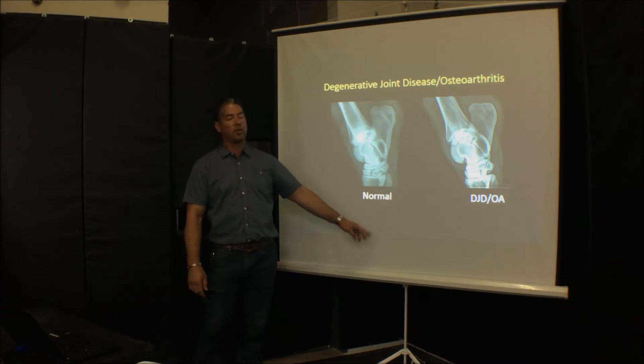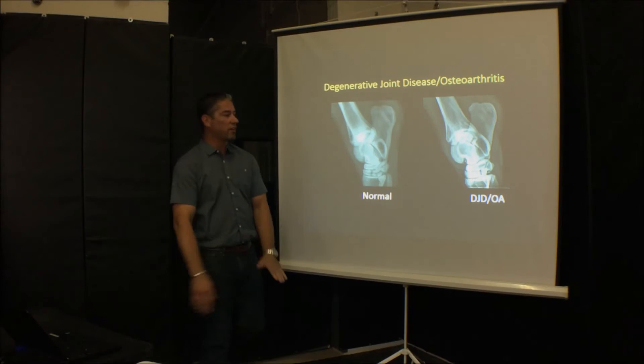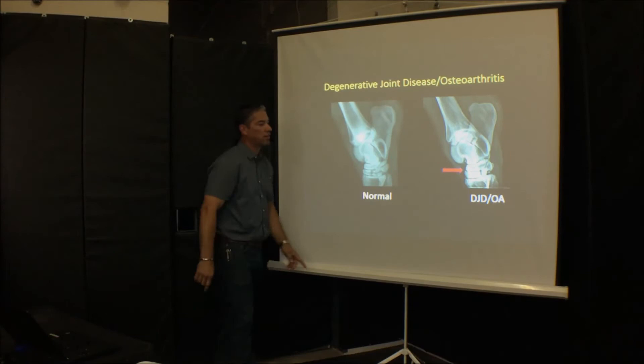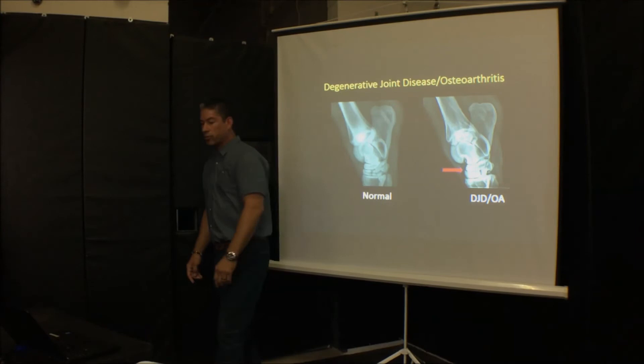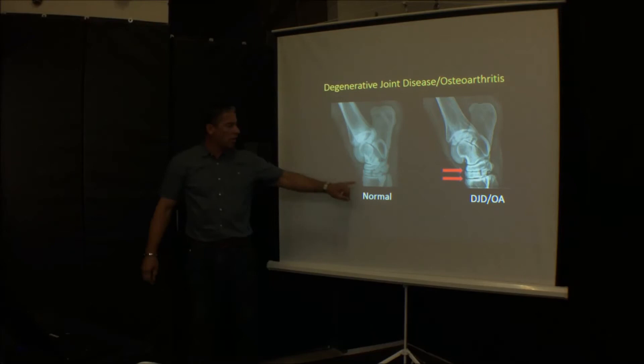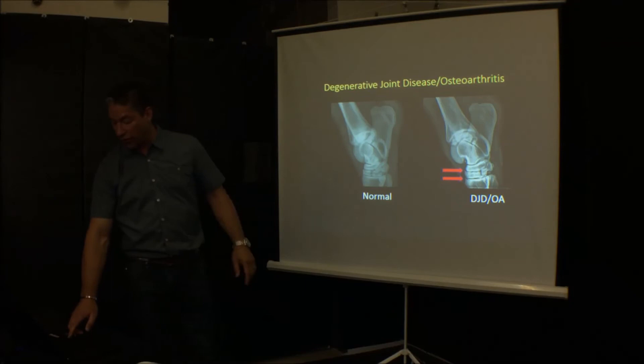Here are two X-rays — this is a normal one and that's a non-normal one with arthritis. I want you to compare the joint spaces side by side. You can see this one looks rugged — it's got a little bone spur going on there. The other joint has a big bone spur coming here. This is not very severe but we see this commonly. The normal one has barely anything.